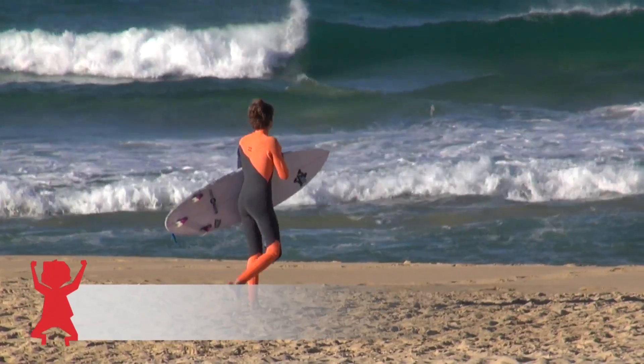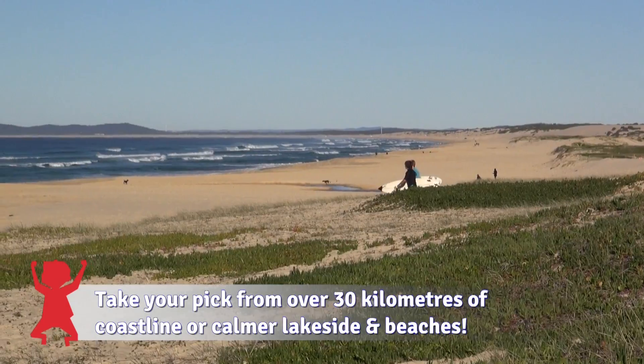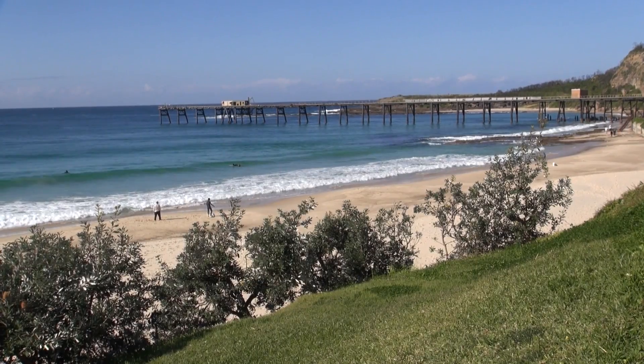Another thing that's good for kids is beaches. The cool beaches are Murray's Beach, Redhead, Blacksmith's Beach, and Katherine Hill Bay. My favourite is the caves there.